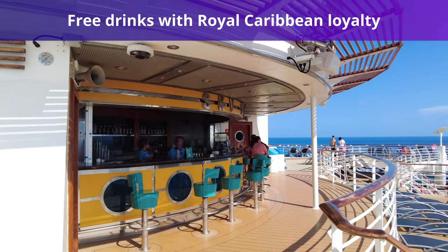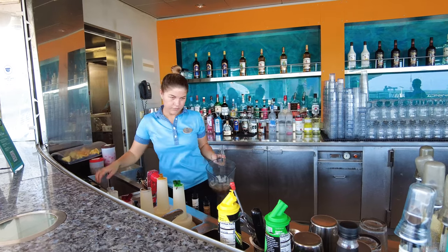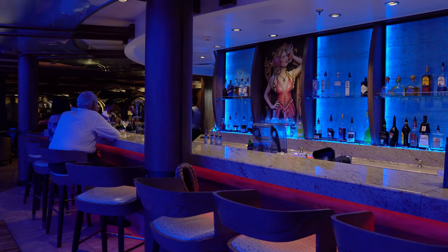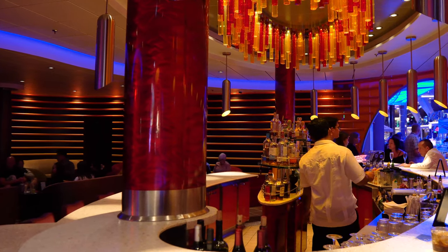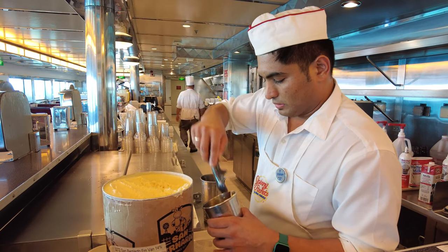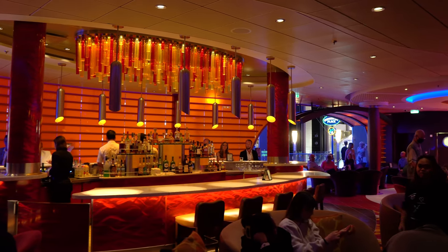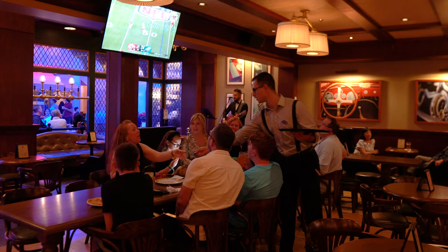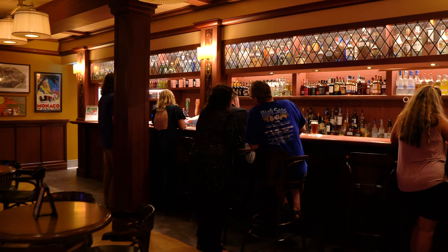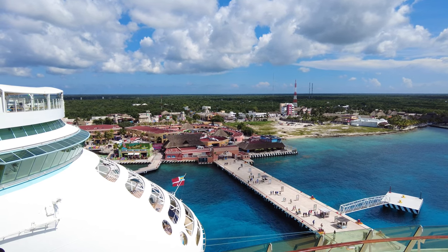If you want free beverages, rise up the ranks of Royal Caribbean's Crown and Anchor Society loyalty program. After your first cruise, you will get two coupons for 50% off any glass of wine, beer, or soda, plus 50% off two Johnny Rockets milkshakes. When you reach 80 cruise points, you'll become a Diamond member, receiving four complimentary daily drinks valued up to $14 — usable for specialty coffee, soda, wine, beer, cocktails, and more. Diamond Plus members get five daily drinks, while those in the highest tier, the Pinnacle Club, get six. Passengers earn one point for each night they sail, two points per night in suites, and solo travelers also earn two points per night.